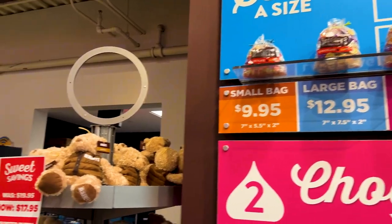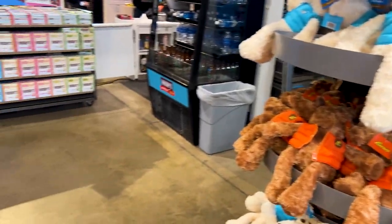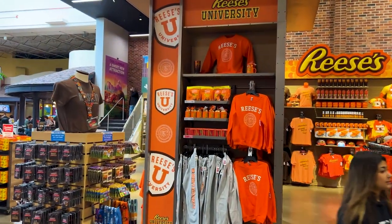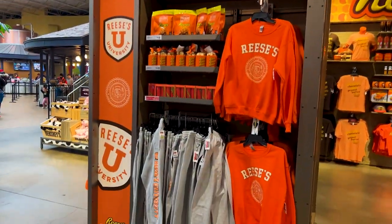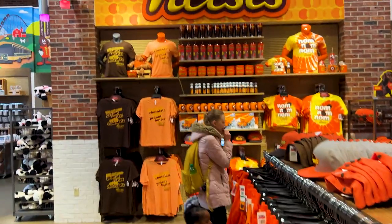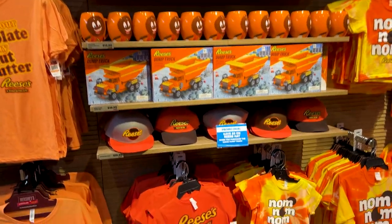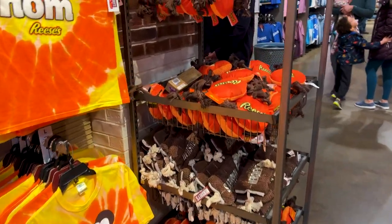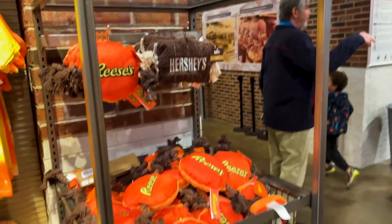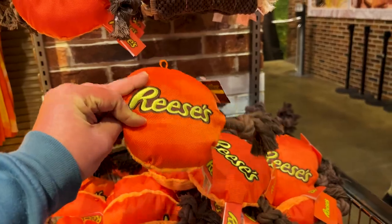Here's some of the merchandise we're going to see towards the front — all the actual physical, wearable, playable things. We'll start with all the Reese's stuff. Obviously you can get whatever you want: sweatshirts, pants, t-shirts, knockoff Lego. Cute little dog toys for $10 — that's not too bad, especially since these actually look like they will actually last. Unless you have a really aggressive dog.